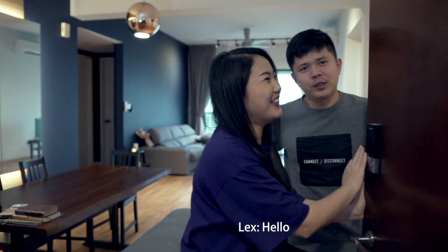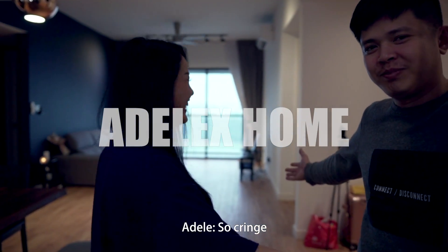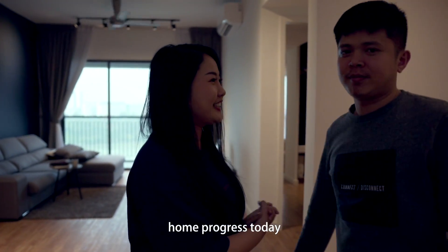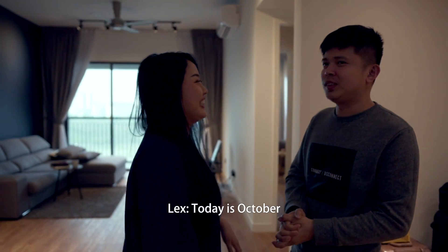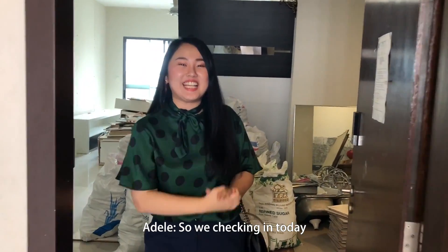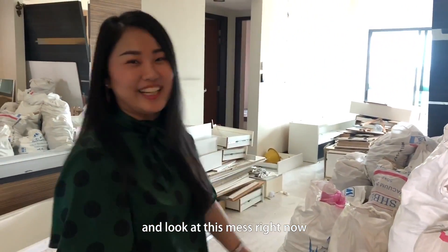Hello! Welcome to Adelax Home! Today is October 19th. We are finally filming our whole progress today. We moved in the first week of July. So we are checking in today and look at this mess right now.